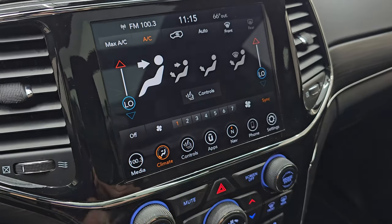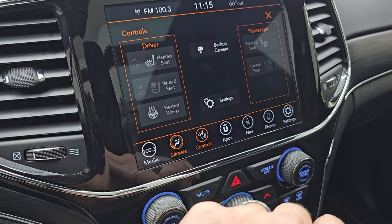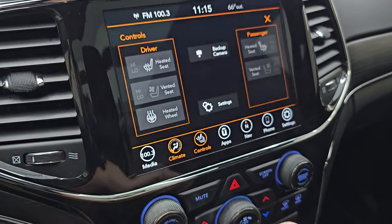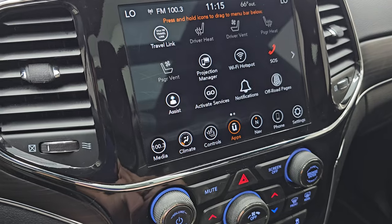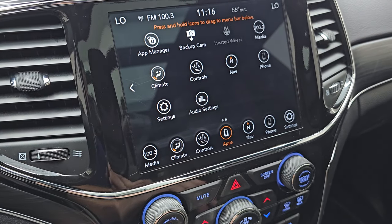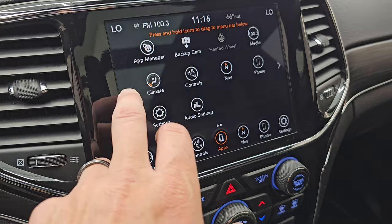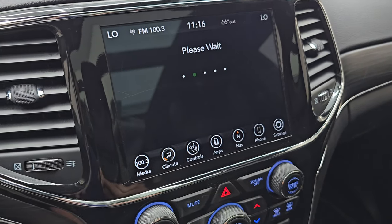You get your climate controls right here, which include the dual climate controls and your heated and cooled seat buttons, as well as your heated steering wheel. This is also where your backup camera shows up — you can see that is working nicely. You get all your different apps on here. This one does have a projection manager where you can project your cell phone to the screen via Android Auto or Apple CarPlay. We did a demo on an 8.4-inch 4C radio with Android Auto if you want to check that out — that's in the upper right-hand part of the screen.